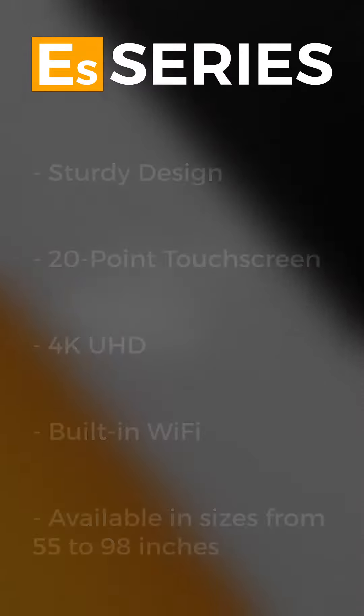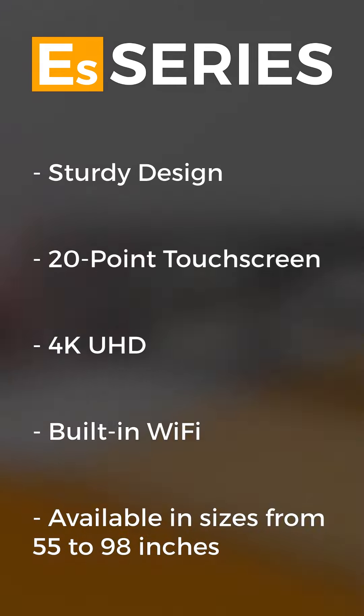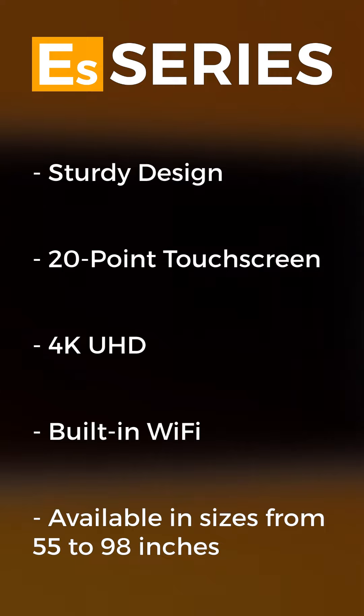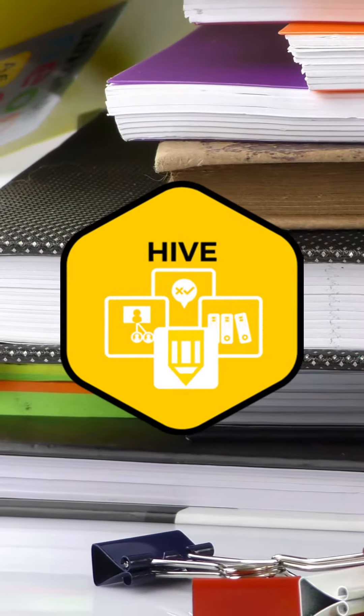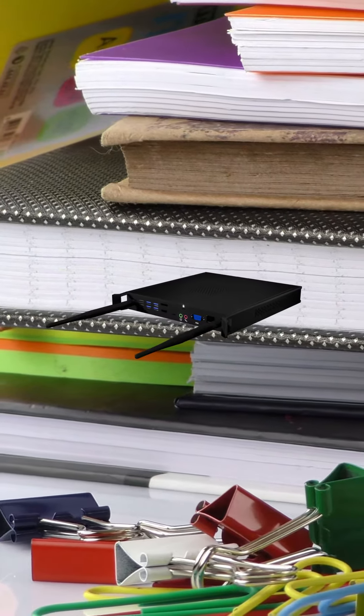The ES series is our entry-level interactive whiteboard, designed with affordability in mind. With its sturdily designed 20-point touchscreen, available in sizes from 55 to 98 inches, the ES series is ideal for use in classrooms. The included Hive software makes lessons a breeze, and if you're needing more performance, there's an optional PC module that gives you the full power of a Windows computer.